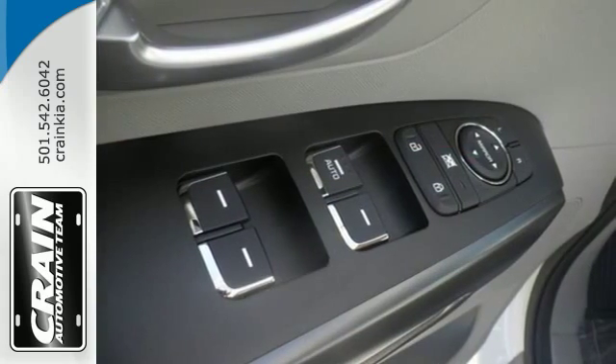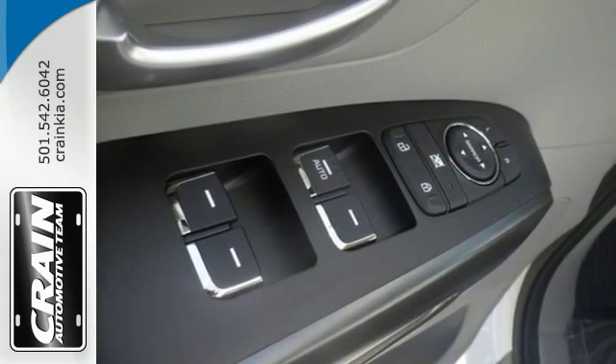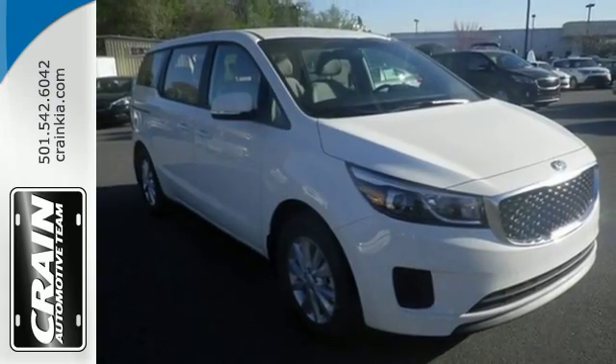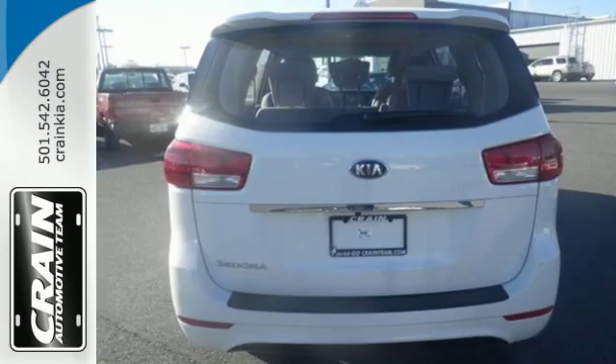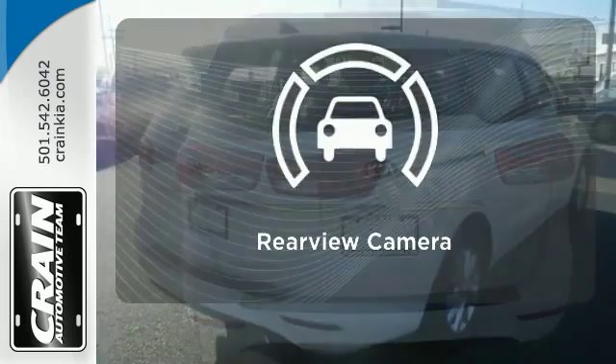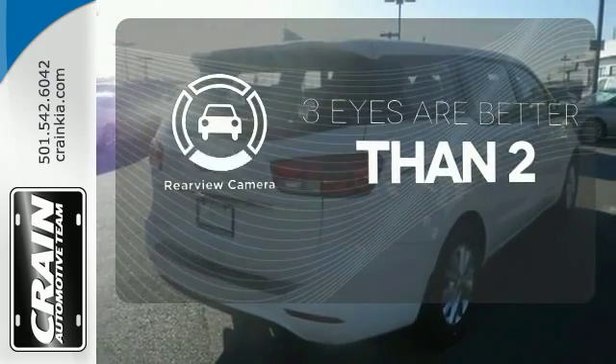Control is never an issue in this Sedona, with the active ecosystem helping save fuel costs, the 4.3 inch touchscreen audio display making it easier than ever to keep the entertainment coming, and the rear view camera to make backing up a breeze. The backup camera gives you a clear picture of what's behind you.